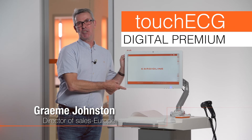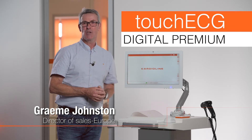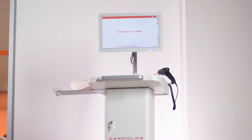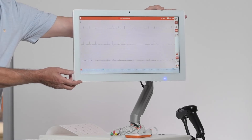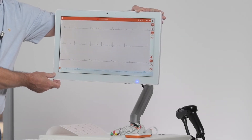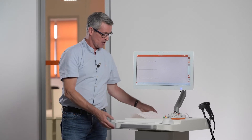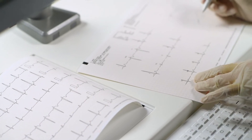The Touch ECG Digital Premium has been designed to provide superior performance in all of your hospital needs. It has a large 19.5 inch high-definition display, can be rotated 360 degrees for any challenging environments. We also have a large desktop with an integrated high-definition thermal printer.